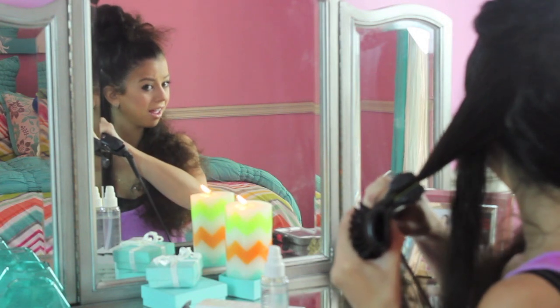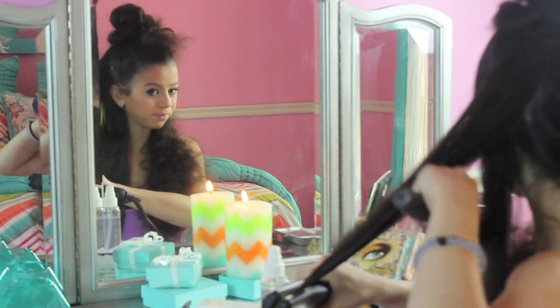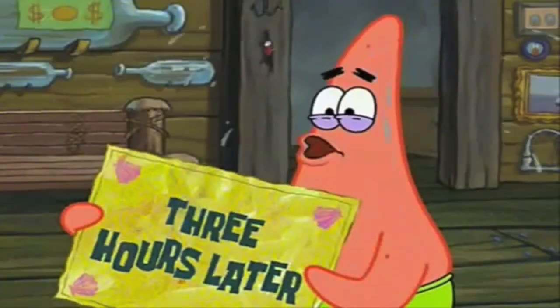Two hours later... three hours later... okay, can we move it along? I'm all out of time.